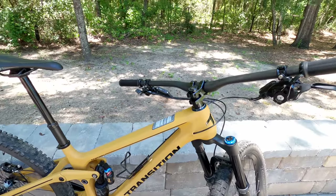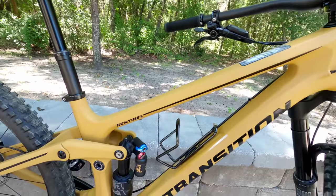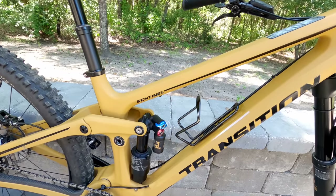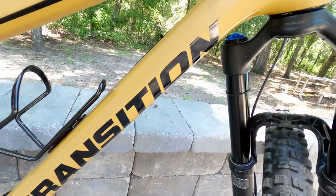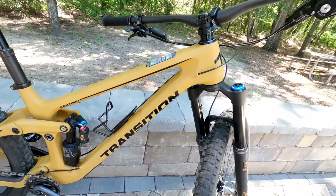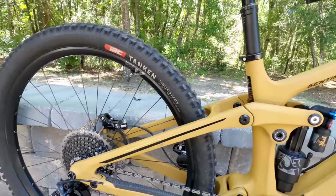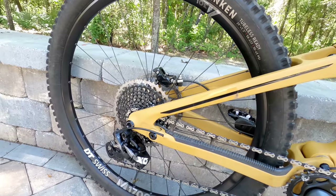Moving on to the mountain bikes, I'll start with the enduro bike, which is version two of the Transition Sentinel. I had version one for about a year and just got this one a few months ago. I really like this bike. The two main companies that I work with are Transition and Niner — companies that I actually sought out because I really like riding their bikes. I've never been paid to do any bike reviews; these are companies I've developed a relationship with over the years because I like riding their bikes.